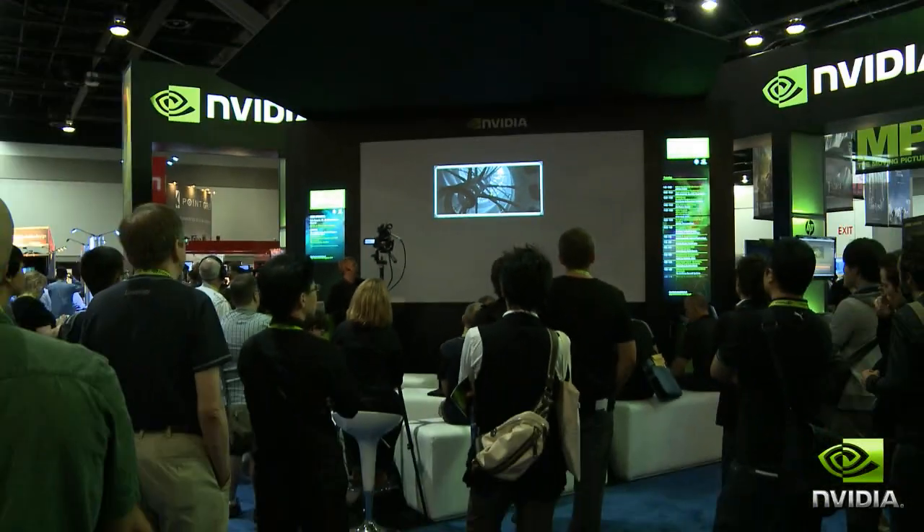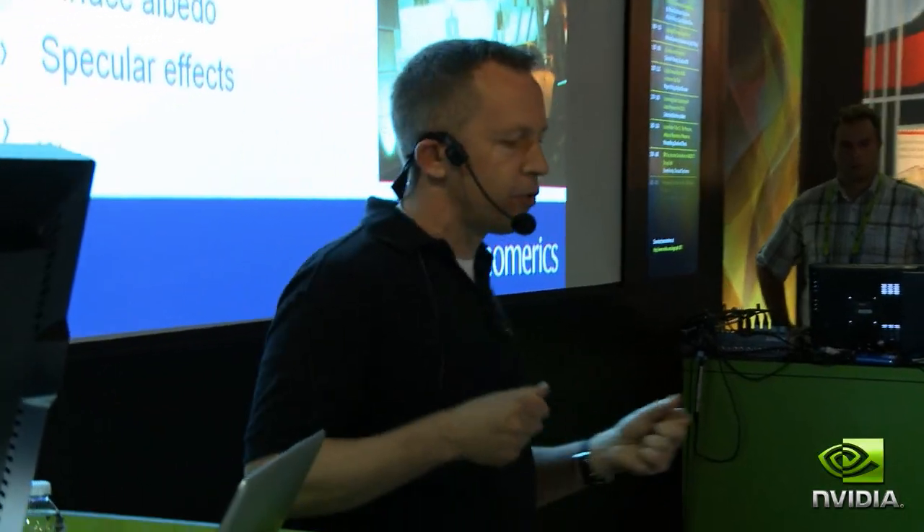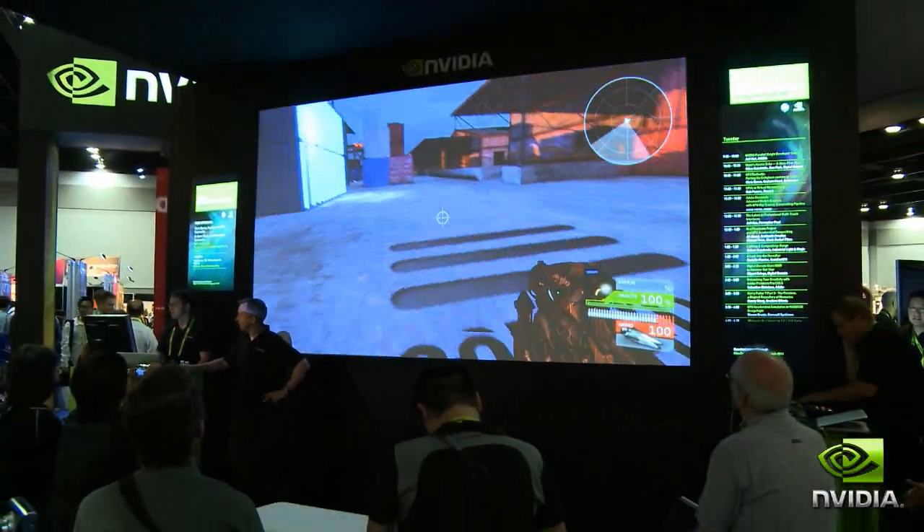What you're seeing behind me is our main stage. This has become one of the most popular events here at SIGGRAPH. We've got 45 presentations over the course of three days, standing room only, with industry luminaries and experts from every area within the computer graphics and simulation field presenting.